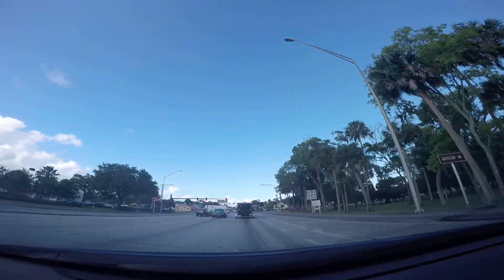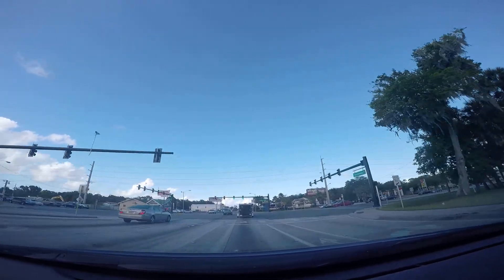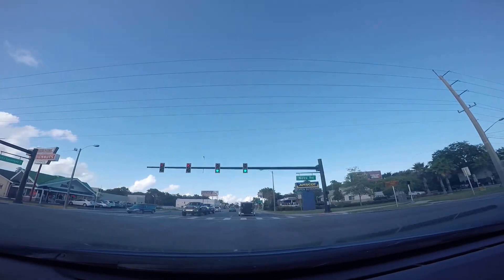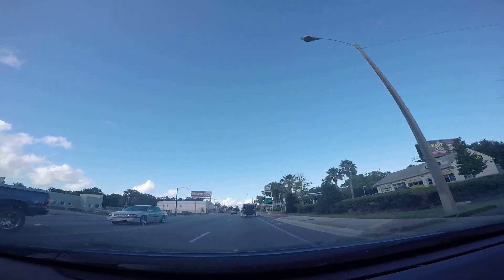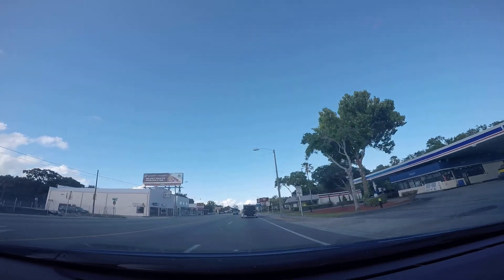So this is International Speedway Boulevard, crossing over Nova Road. Nova Road runs north and south — north towards Ormond Beach, south towards New Smyrna Beach.